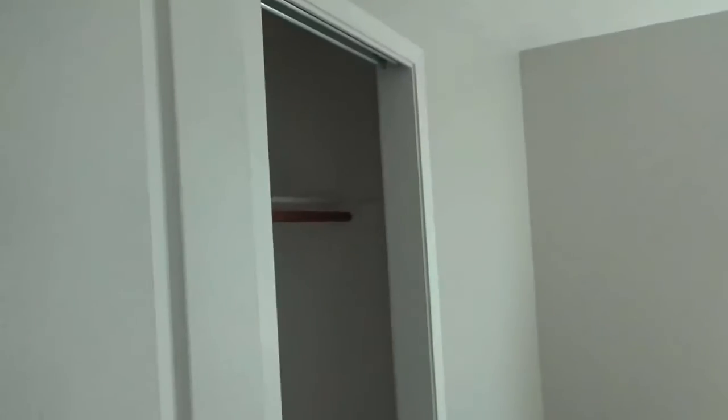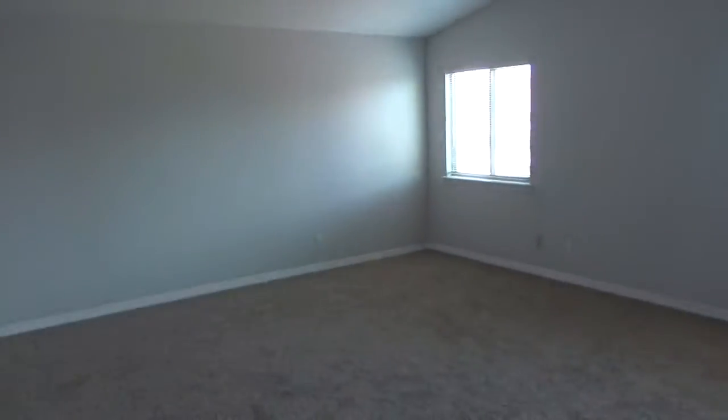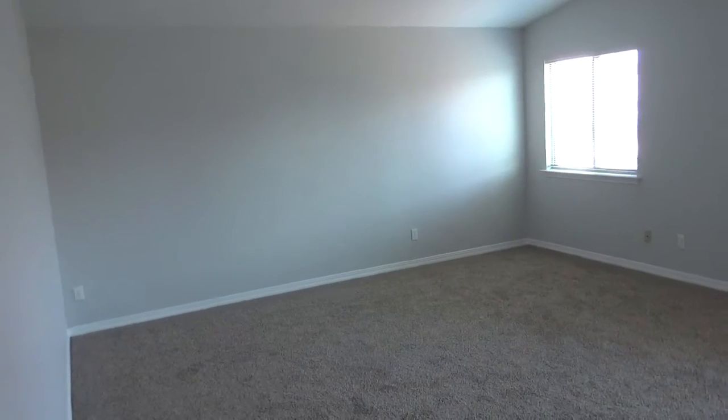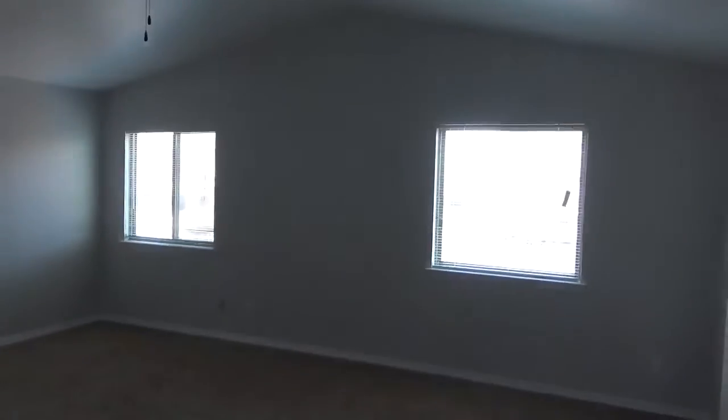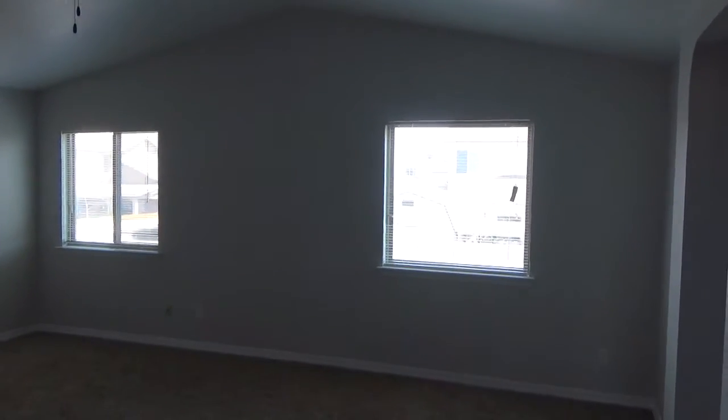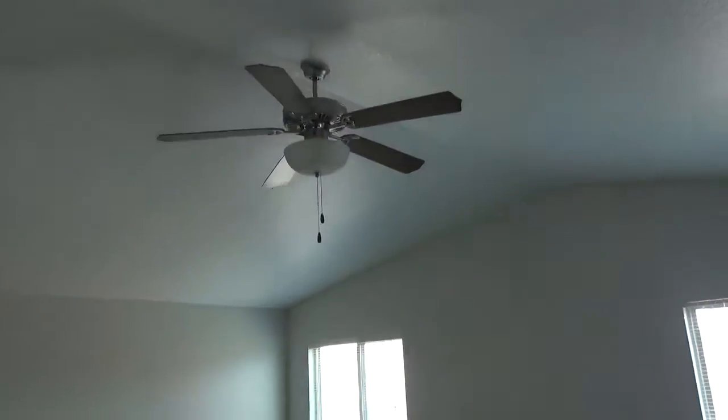No ceiling fan in this one. And there's the closet. Now here's the master, which is in the back of the house. Wow, this is a big master — it's pretty deep that way, it goes really deep. You can see it's got two windows and an overhead ceiling fan.